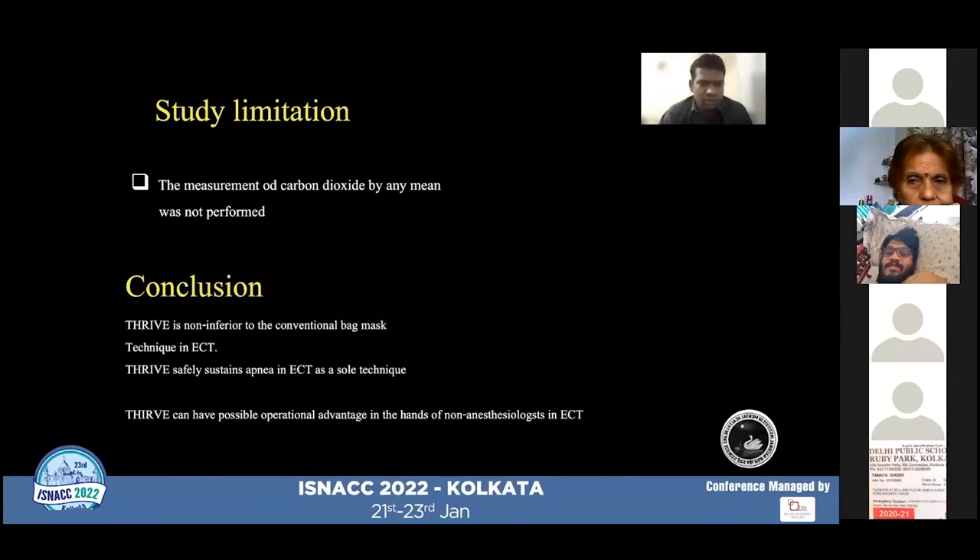To conclude, THRIVE is non-inferior to the conventional bag-and-mask ventilation technique in ECT. THRIVE can safely sustain apnea in ECT as a sole oxygenation technique, and THRIVE may have a possible operational advantage in the hands of non-anesthetists in the ECT suite. Thank you.